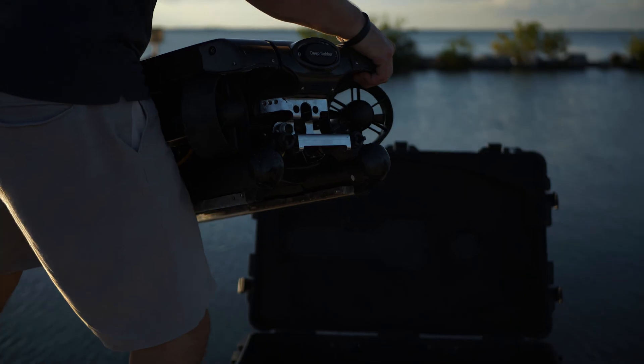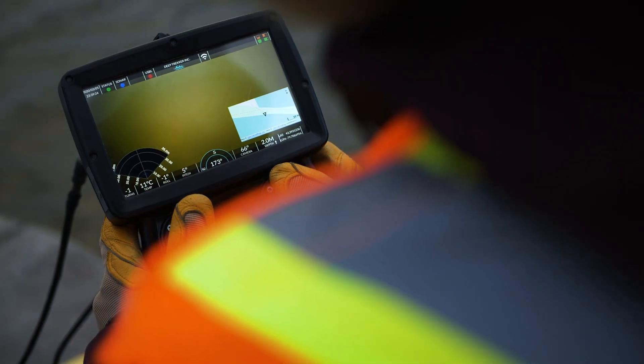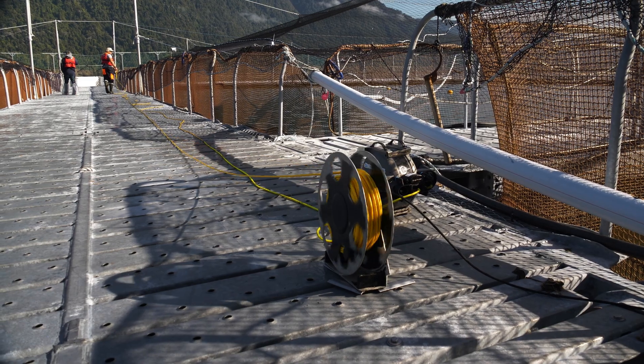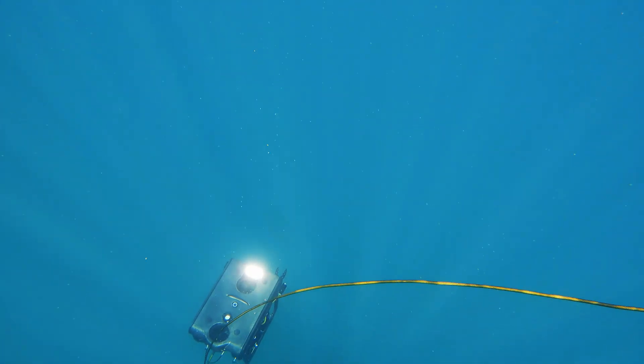Deep Trekker is a company dedicated to manufacturing and building ROV vehicles. Its acronym in English is Remotely Operated Vehicle, and what that means is equipment operated remotely via controller. It is operated with a tether that reaches the device — in the case of underwater equipment, from 200 meters to 300 meters.